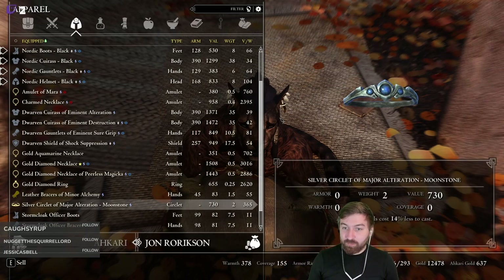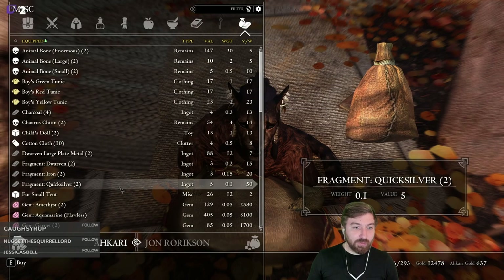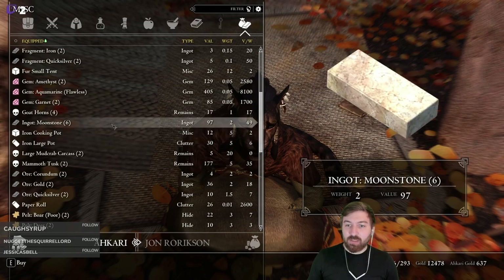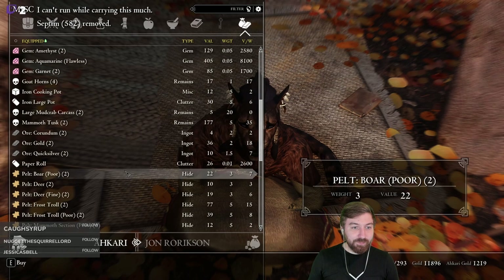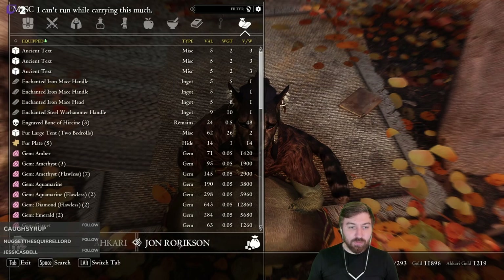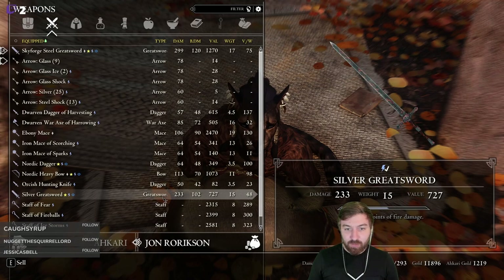We'll probably sell this alteration spells cost less book. Because we'll just break down some robes. Is there anything else we can buy that will give them more gold here? Moonstone is kind of a massive pain to get your hands on — we're actually going to buy these. I haven't seen much of it sold.